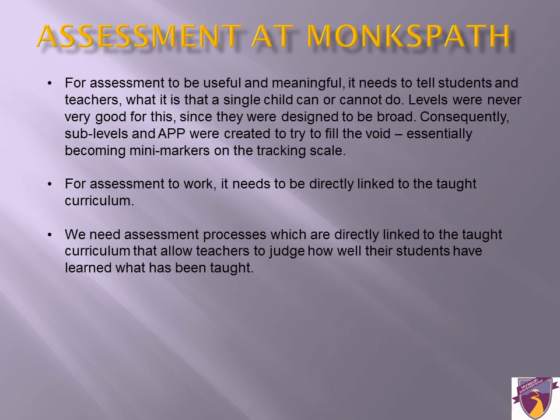The previous system of assessment focused on levels. It was never designed to be used this way when levels were introduced in 1988, with Key Stage 1 tests being brought in in 1990 and Key Stage 2 tests in 1994.